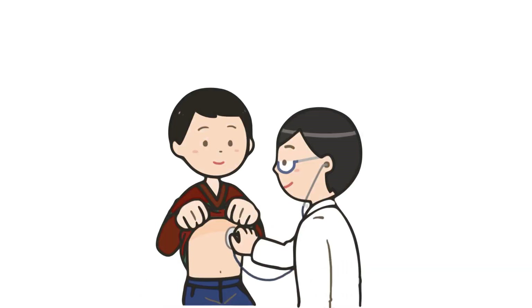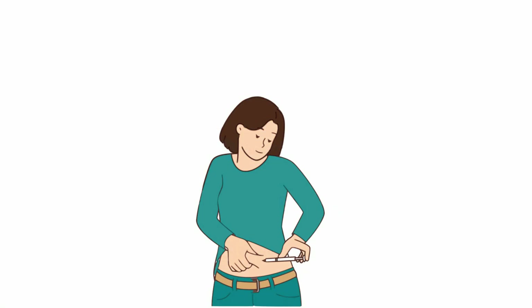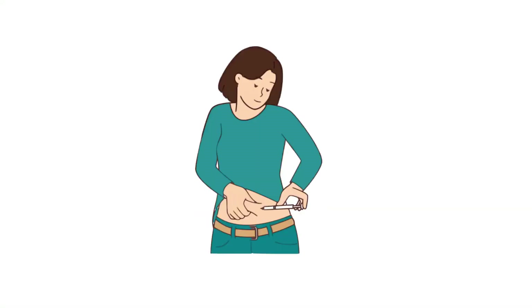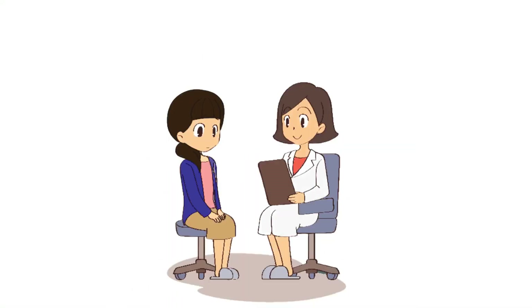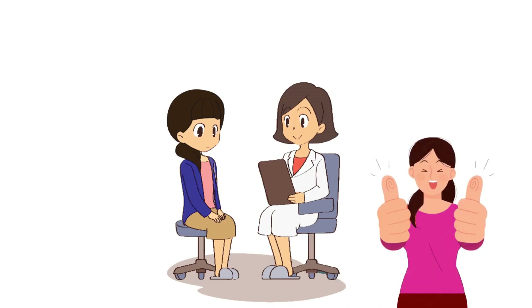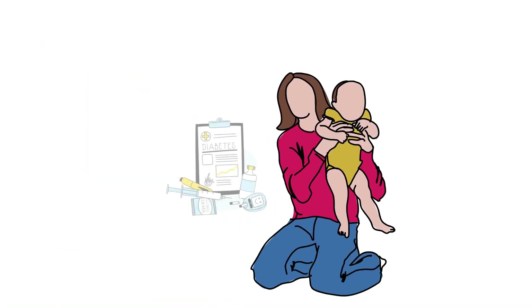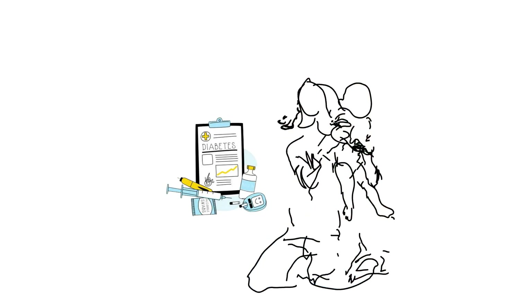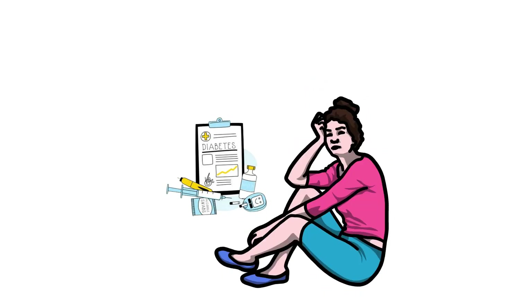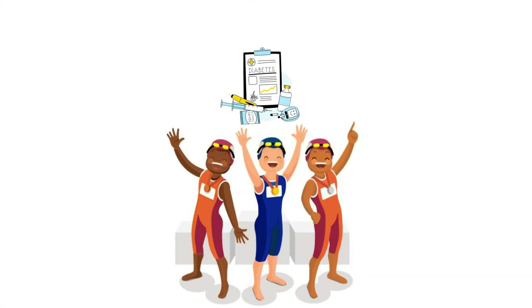Regular checkups are crucial, as early detection of complications allows for timely intervention and prevention of further deterioration. By staying proactive and engaging with your healthcare provider, you can effectively manage your diabetes and reduce the risk of long-term complications. You can lead a normal life with type 1 diabetes — don't let it be a hindrance. There are athletes, Olympians, and all sorts of people leading fulfilling lives despite having type 1 diabetes.